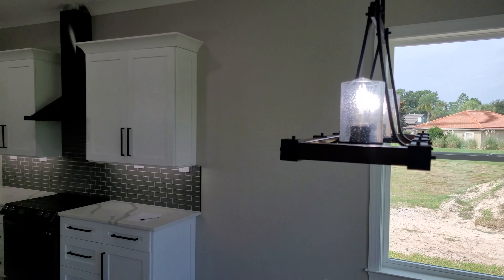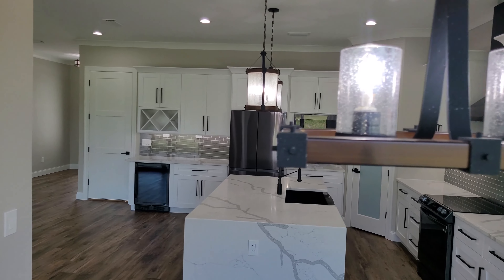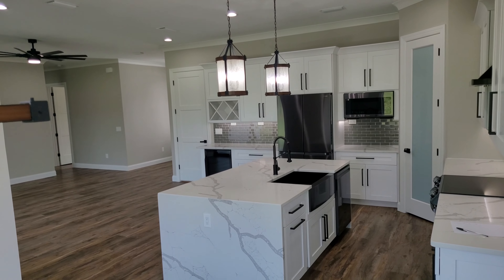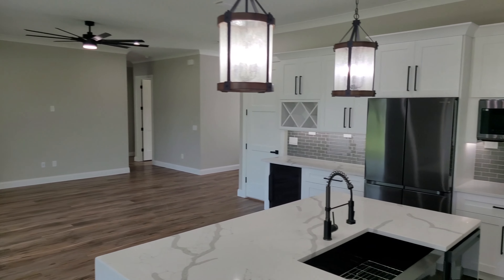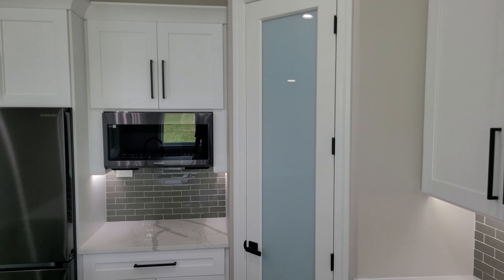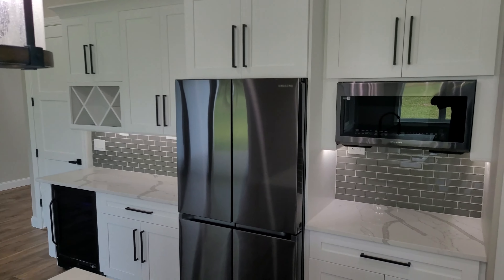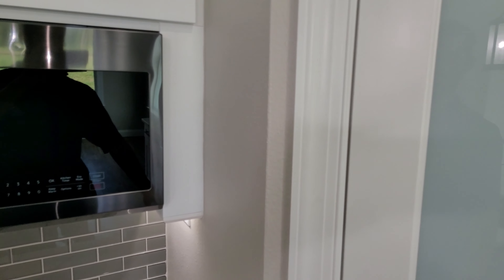So this is the dining area here. They really did do a good job in here. I love how deep this sink is. The eight foot doors, they really do make a big difference — even this pantry door. Let's see what's in here.